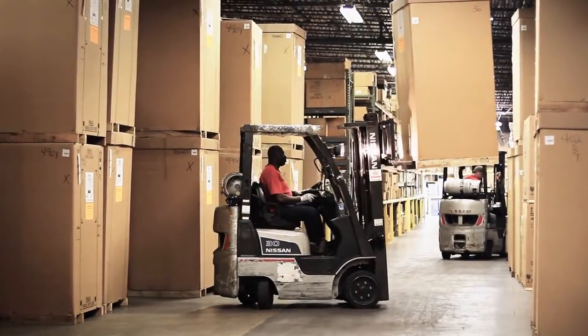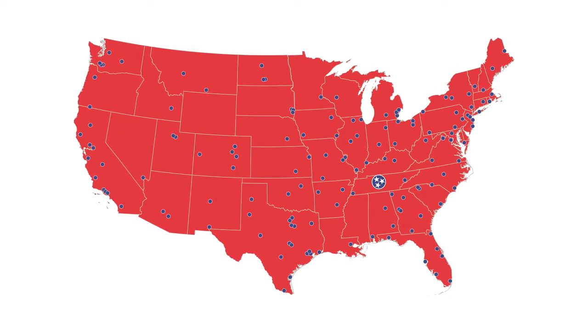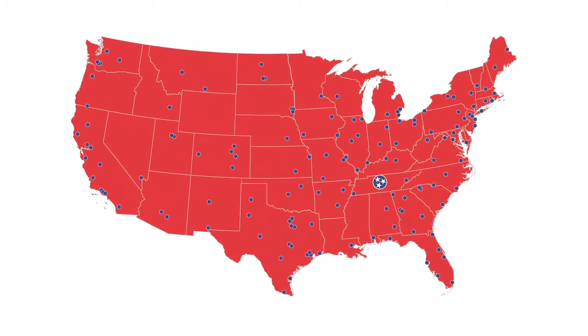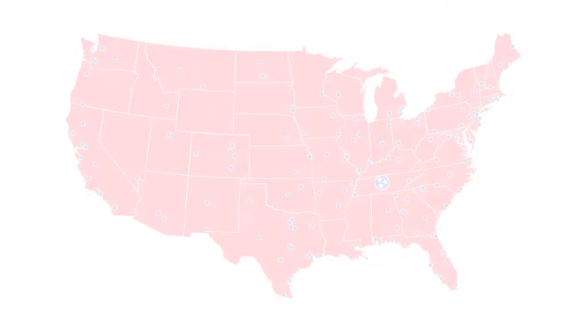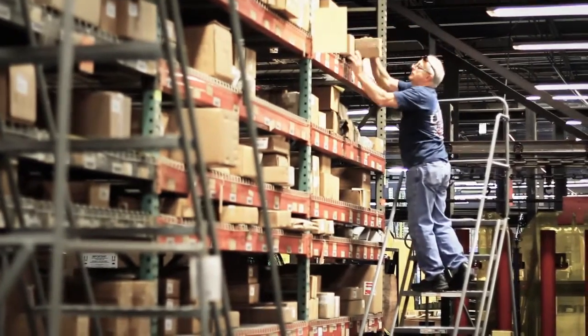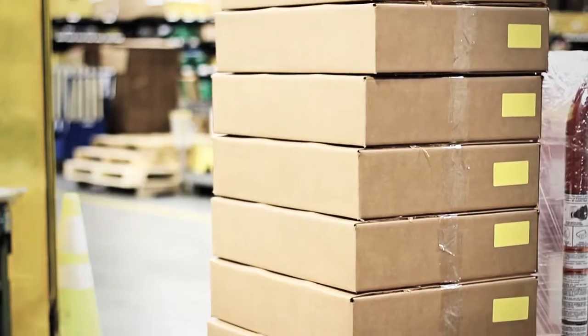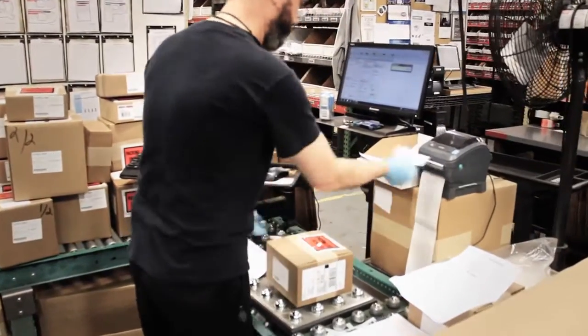All equipment is backed by our factory-authorized service network. With over 300 dedicated service technicians in the U.S., service network coverage includes setup and training for the majority of equipment models. Service parts and accessories are also stocked and prepared at the manufacturing facility for on-demand customer and service center orders.